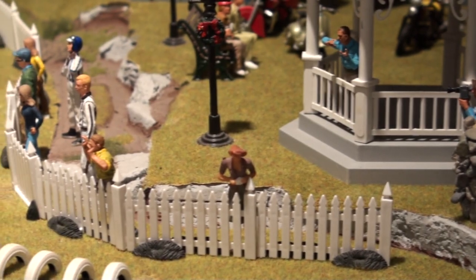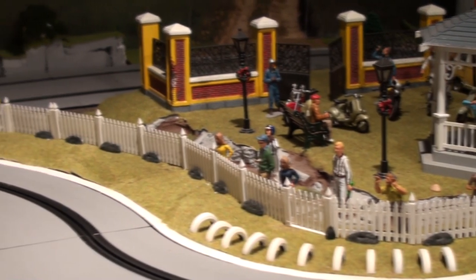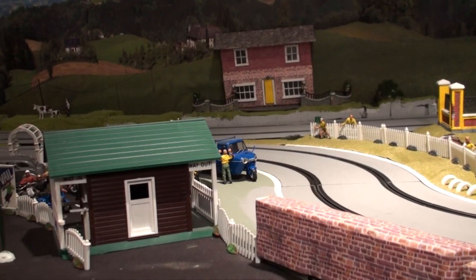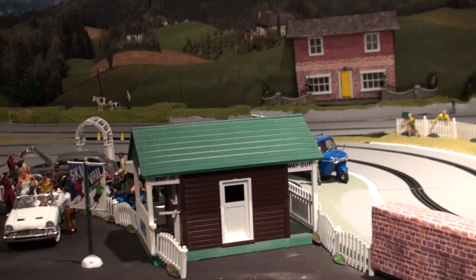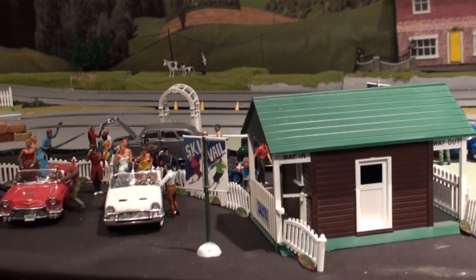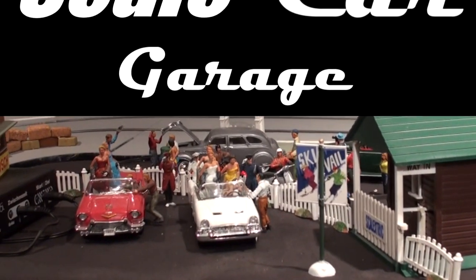I also placed various figures and vehicles around the park and an entrance area to the track, trying to create a feeling of activity. But these are just an attempt to create vignettes inspired by the ones created on the layouts at Panther Hobbies. There's a lot more scenery work that can be done when the mood to do so arises again.